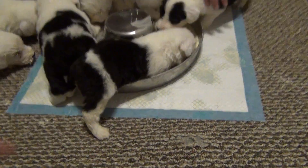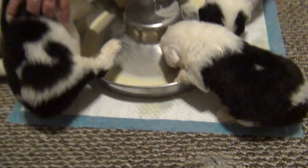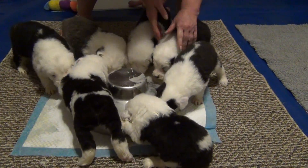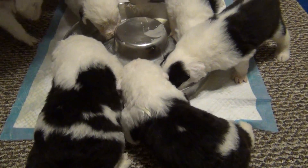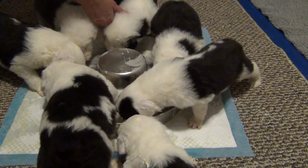Come here, Mr. Magoo. Mr. Magoo's taking a bath in it, sorry. It's hard to film when you're having to rearrange puppies. Yummy! I didn't fix too much — they're gobbling that up really fast. Oh my gosh.